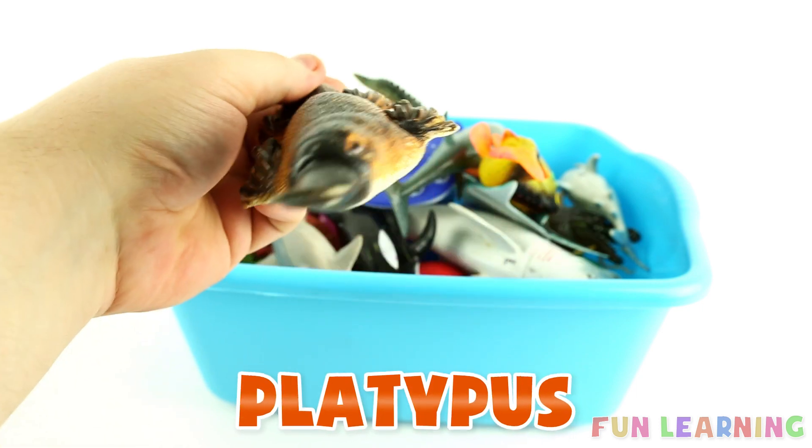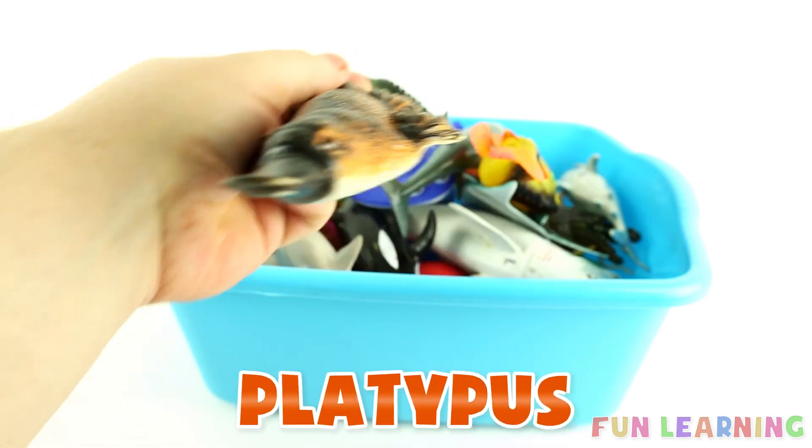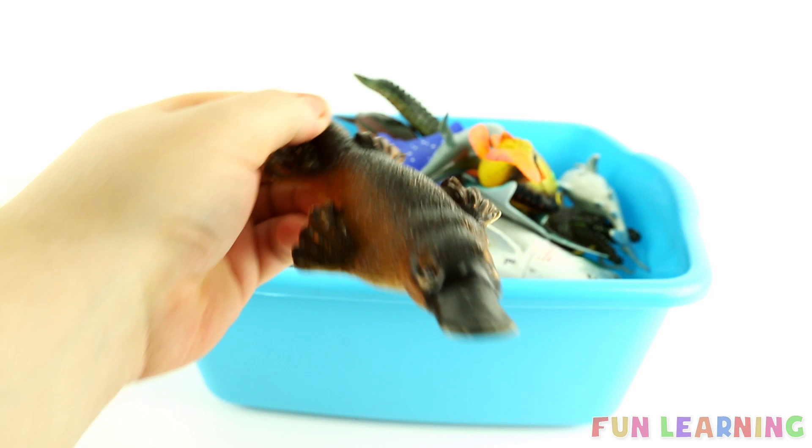P is for platypus. Say it with me, platypus. The letter P.